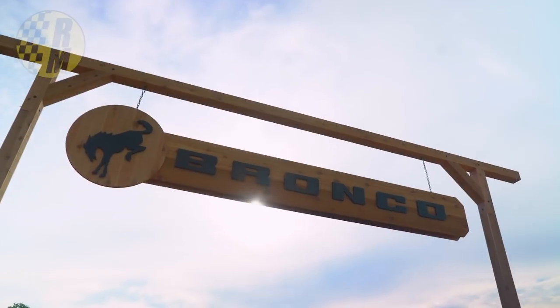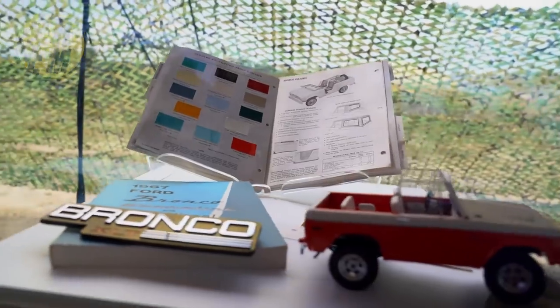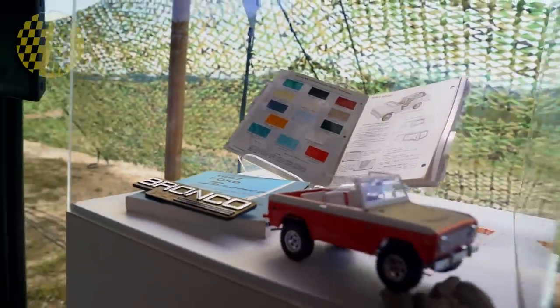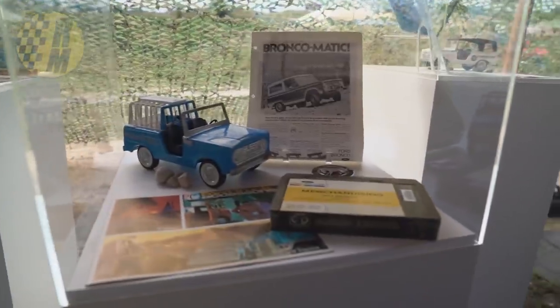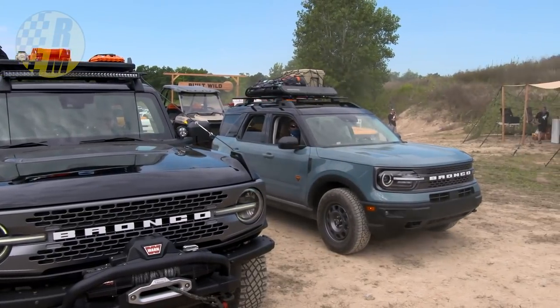Now there's something called Off Rodeos. If you buy a Bronco — the two-door or the four-door — or the Bronco Sport Badlands, you will get access for free to a two-day driver development course. They're going to be available at four different locations throughout the country. Ford has unveiled the location of the first one, which is going to be somewhere near Austin, Texas, along the Colorado River.